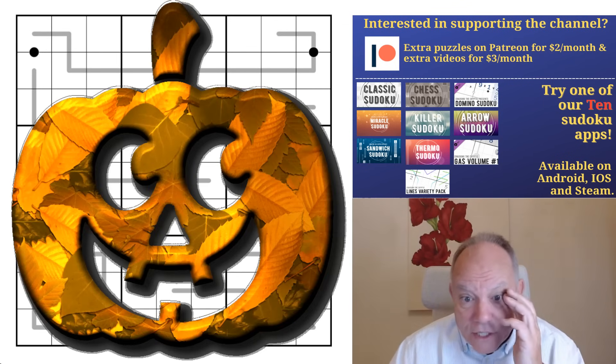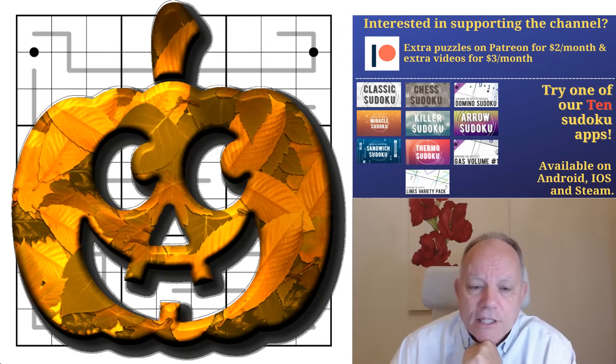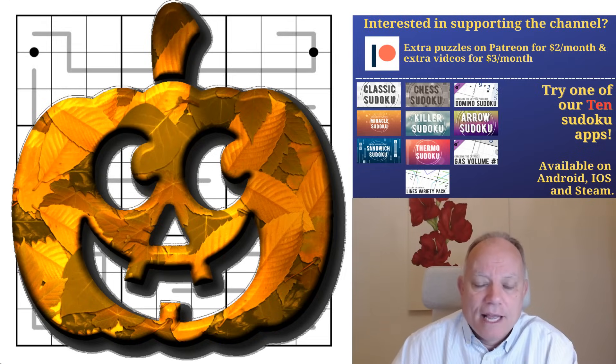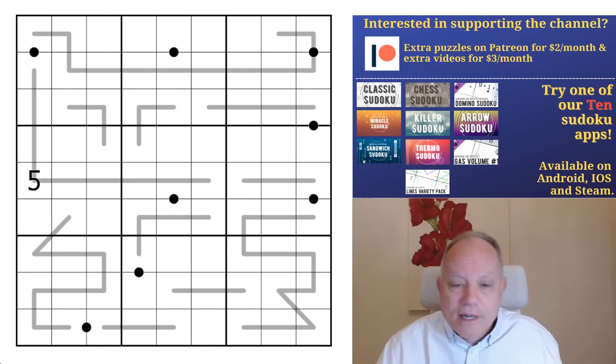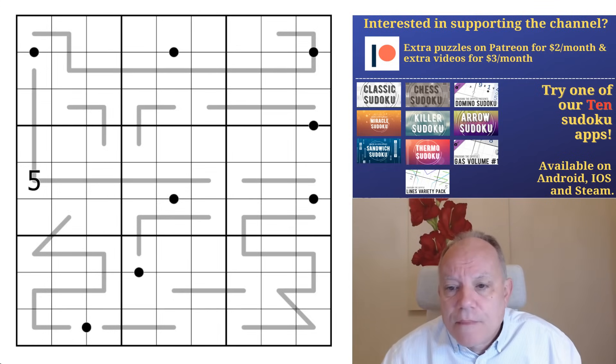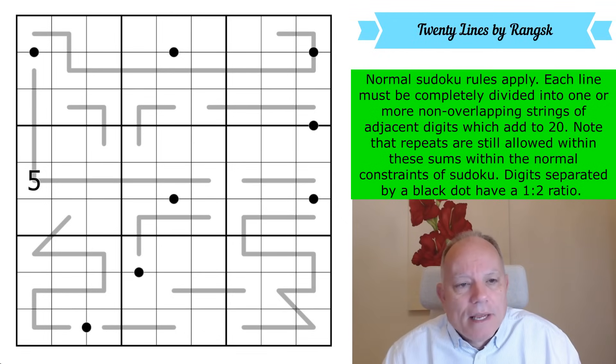I quickly want to mention the Skunk Works Trick or Treat Sudoku pack, which is our patron reward for the month of October. Check that out on our Patreon site. The link's in the description field, and down there you can also find links to our merchandise and the Spend Sudoku pack, but the first link is to 20 lines by Ransk.